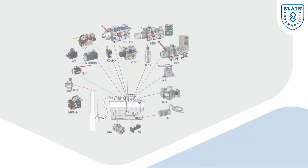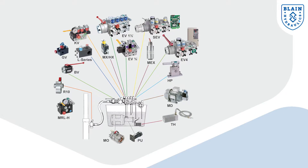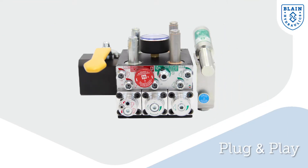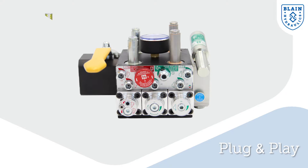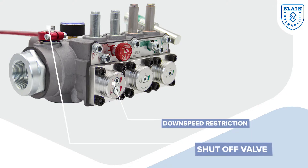Add to that a large selection of accessories and add-ons to extend the functionality. Our valves are literally plug and play. They are the most compact valves in the market and at the same time packed with all kinds of safety features.